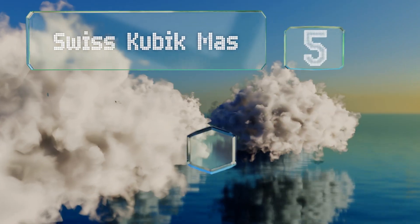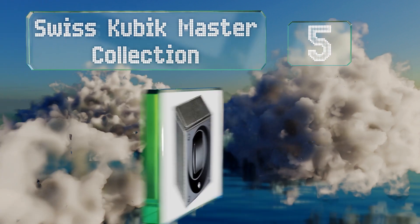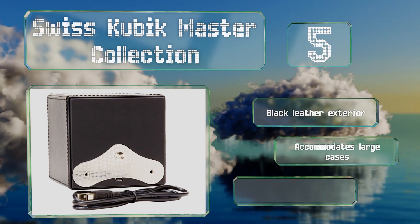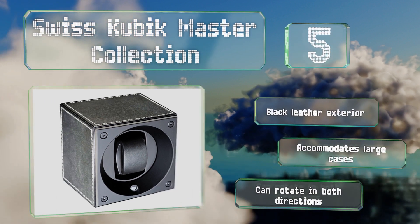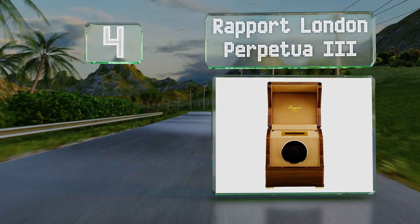Halfway up our list at number five, for a relatively portable option that can run on a single pair of C batteries for up to three years, look to the Swiss Cubic Master Collection. It has a USB interface that lets you customize its settings to match the needs of your particular timepieces. It features a black leather exterior, accommodates large cases, and can rotate in both directions.